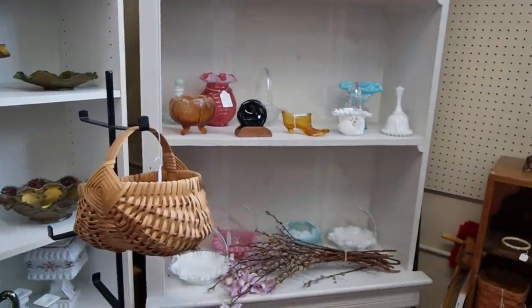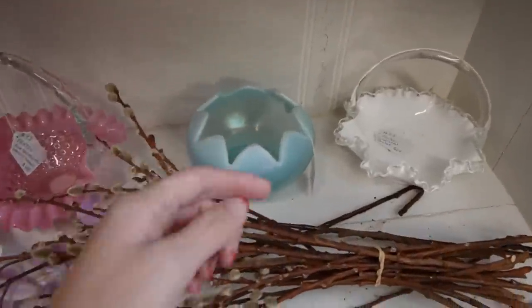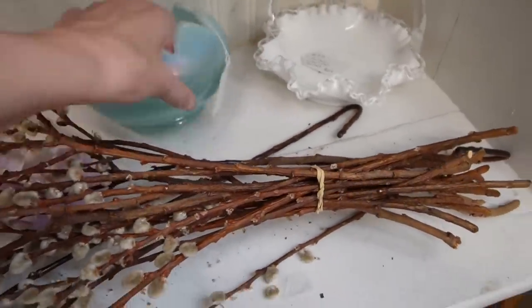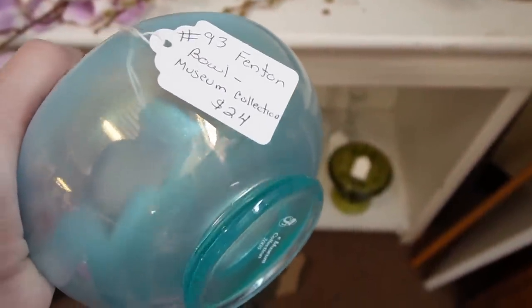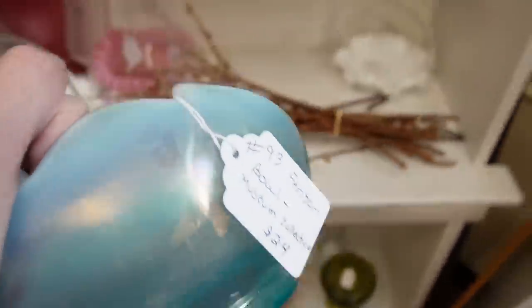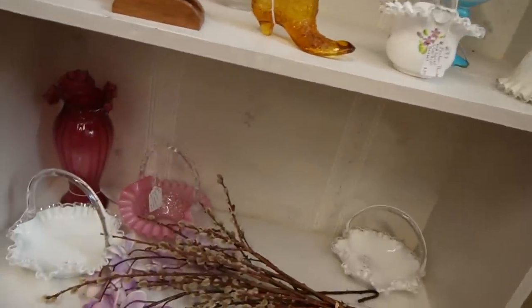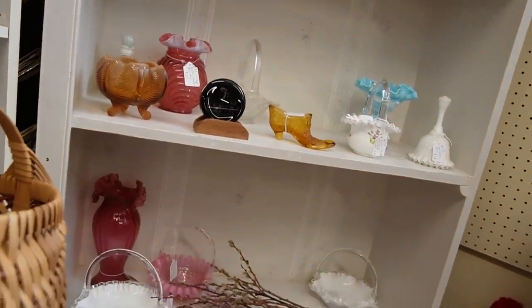Back here in the corner, I noticed we had some glass, and this piece is the one that really caught my eye. $24 — Fenton Museum collection. Needs to be cleaned up, it's a little dirty. It's kind of a stretch glass, but it's also blue opalescent. That one's pretty, so I'll take this one. The others are nice, but I think this one is my favorite.